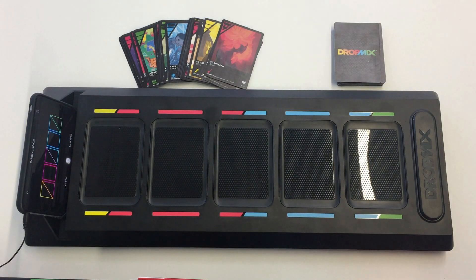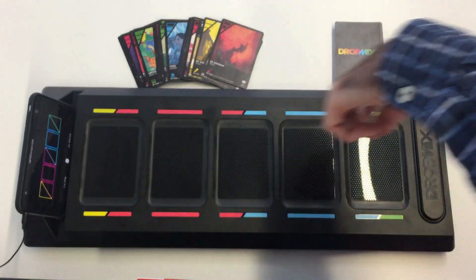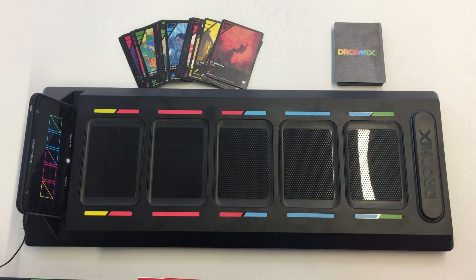The game works as follows. As soon as I play any of the cards in any of the board slots, the NXP SLRC-610 NFC reader of the board will recognize the iCode ILT tag embedded in the song card via NFC. Then it will send the tag information via Bluetooth Low Energy to the Dropmix application, which will start playing a music mix according to the cards placed in the board slots.